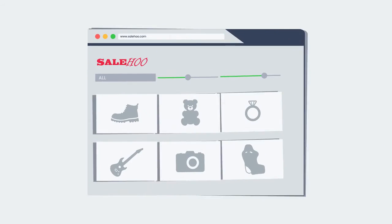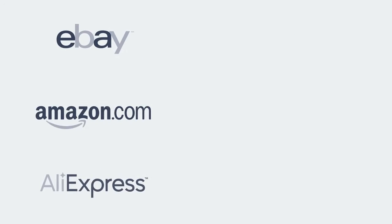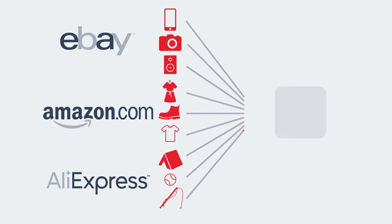Stuck on what to sell? Looking for some fresh ideas? Salehoo Labs is the place for you. This tool takes recent sales and product data from eBay, Amazon, and AliExpress to suggest top-selling products.